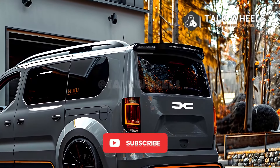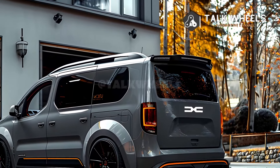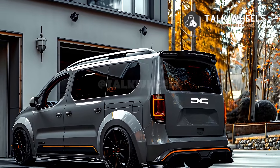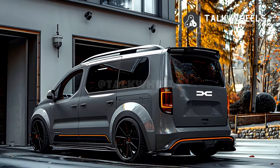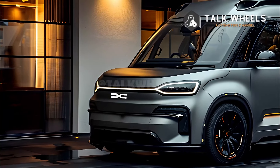Regarding price and release date: compared to other SUVs on the market, the 2025 Dacia Duster is likely to have a price that makes it a good value. The 2025 Duster should come out in late 2024 or early 2025, though the exact date may change depending on where you live.